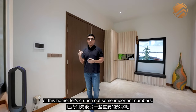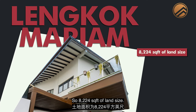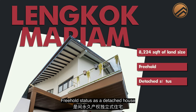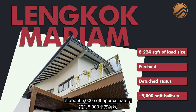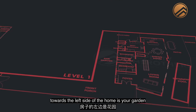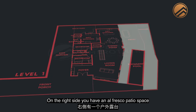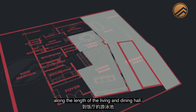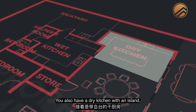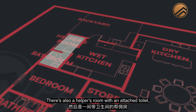Before we walk through the first level, let's crunch out some important numbers. 8,224 square feet of land size, freehold status, detached house, with about 5,000 square feet of built-up space approximately. On level 1, the left side has your garden flanking and extending to the backyard. On the right side, an alfresco patio space together with a swimming pool stretching along the length of the living and dining hall. There's also a dry kitchen with an island, an enclosed kitchen, and a helper's room with an attached toilet.